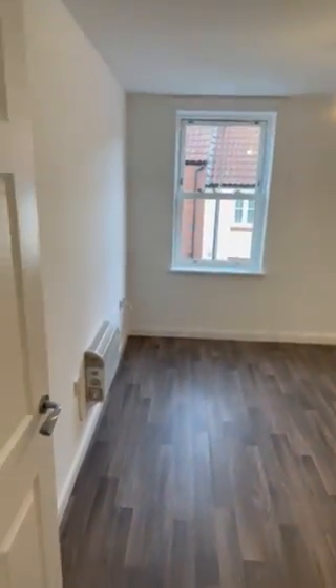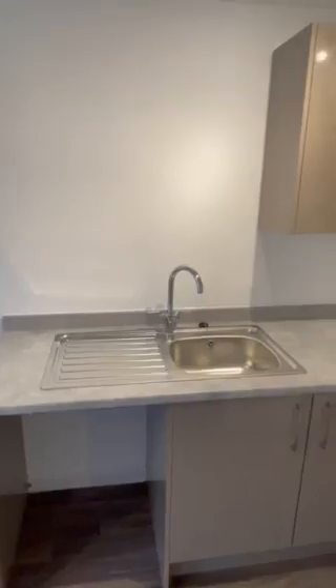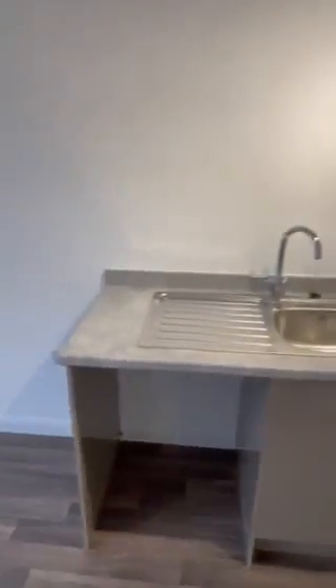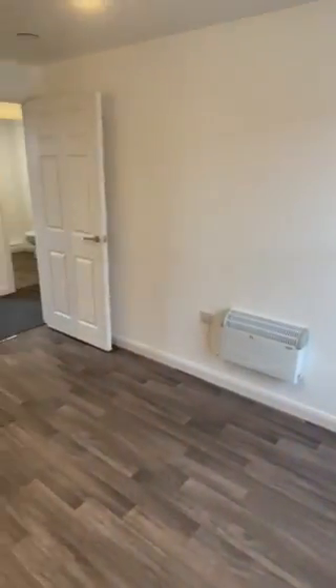Lastly, the kitchen and the living space. Plumbing for washing machine.